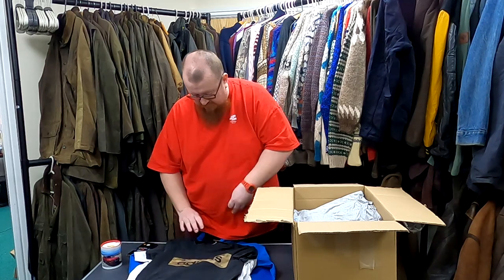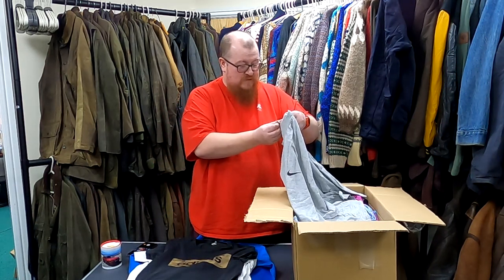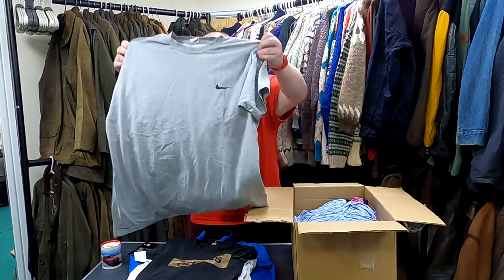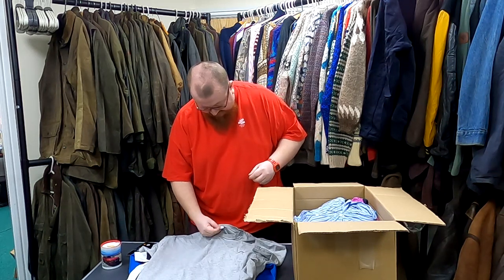Another nice Adidas tee — this is good stuff, this is the kind of stuff we want going forward. Early or late 90s silver tag Nike. Nice size — well, I say nice size because it's my size.